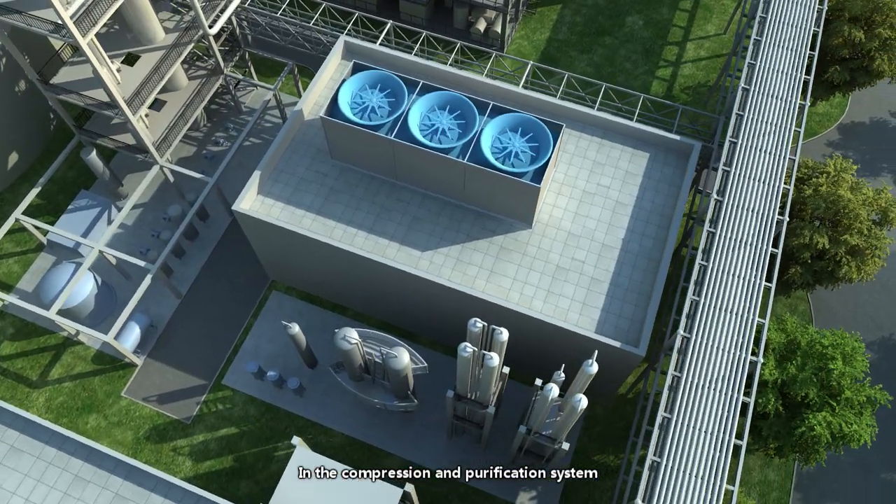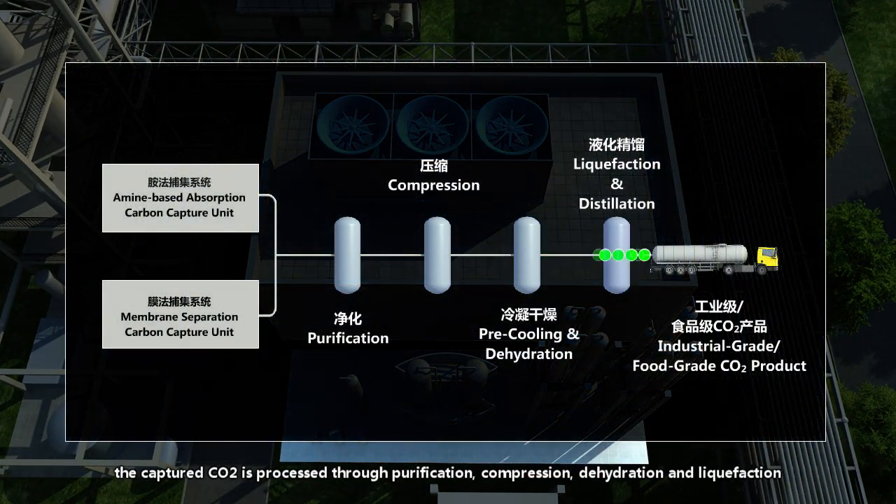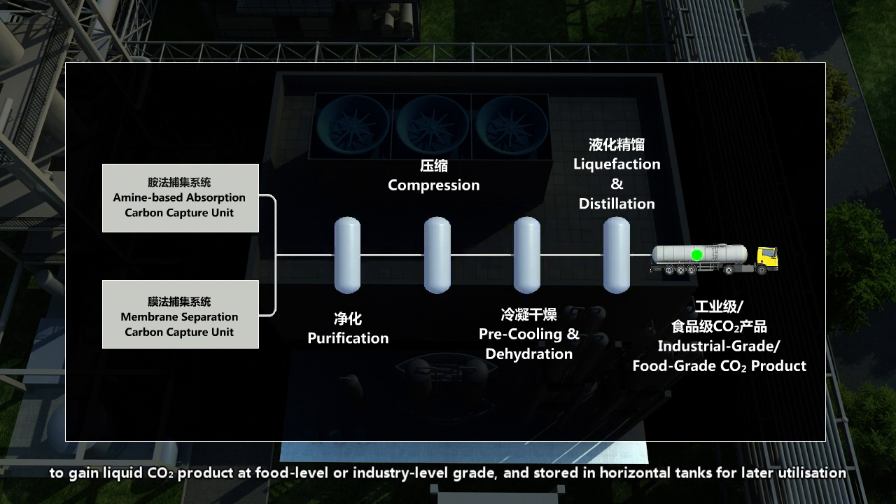In the compression and purification system, the captured carbon dioxide is processed through purification, compression, dehydration and liquefaction to gain liquid carbon dioxide product at food level or industry level grade, and stored in horizontal tanks for later utilization.